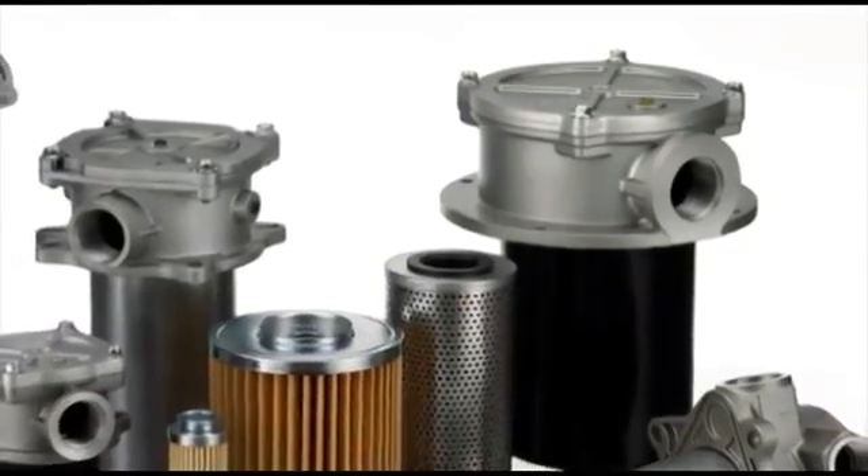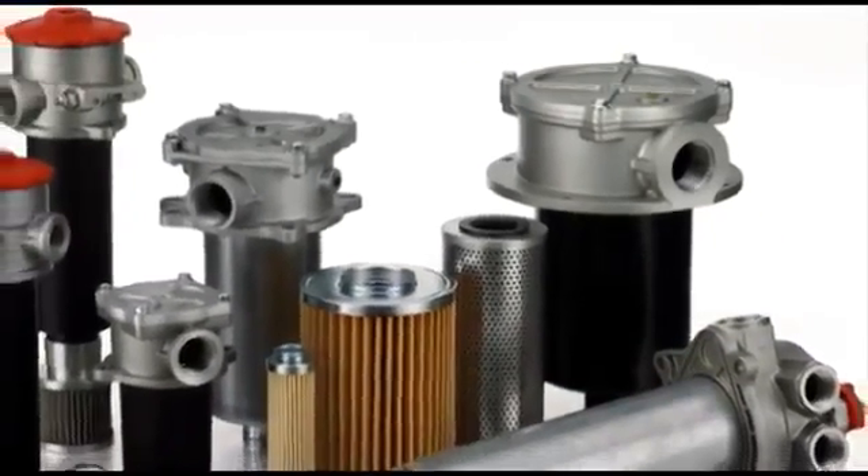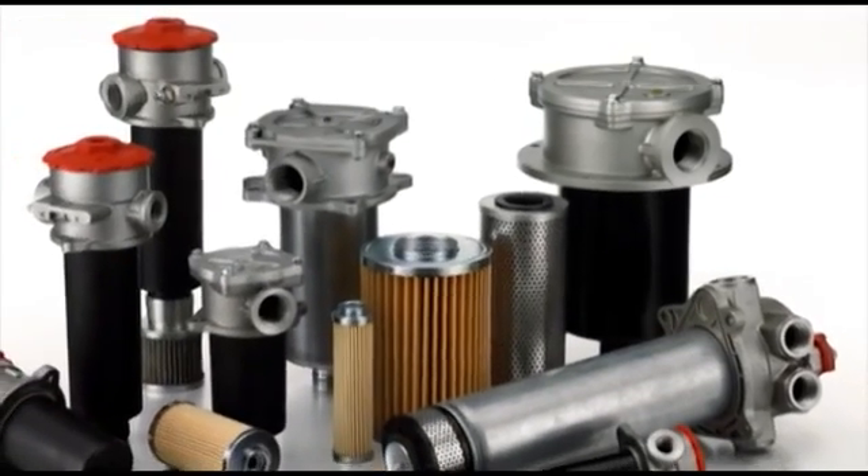Here is a grouping of Donaldson in-tank filtration products for hydraulic systems of various applications and sizes.